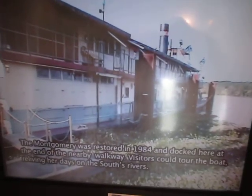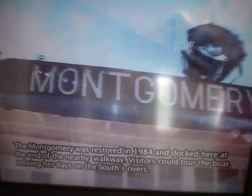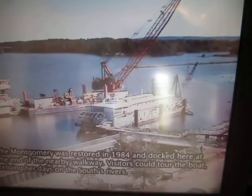The Montgomery was restored in 1984 and docked here at the end of the nearby walkway. Visitors could tour the boat, reliving her days on the South's rivers.